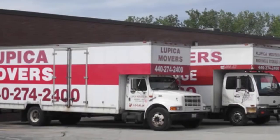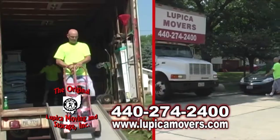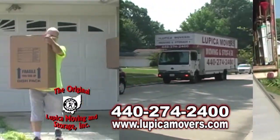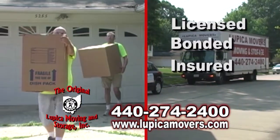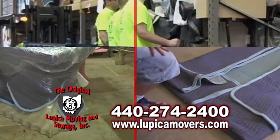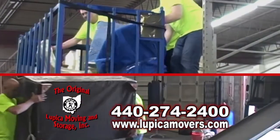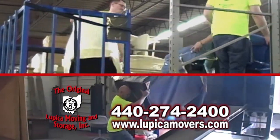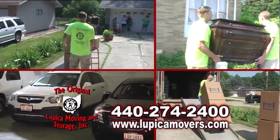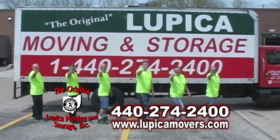The original Lupica Moving & Storage is a family-owned and operated moving company, offering inside warehouse storage and professional moving services. The original Lupica movers are fully licensed, bonded, insured, and offer seven-day-a-week service at no extra charge. Their warehouse is a full-service bonded storage facility with carpeted floors, triple security 24 hours daily, and pest control. When you need a reliable, high-quality moving or storage company, contact the original Lupica movers today. The best move you'll ever make.